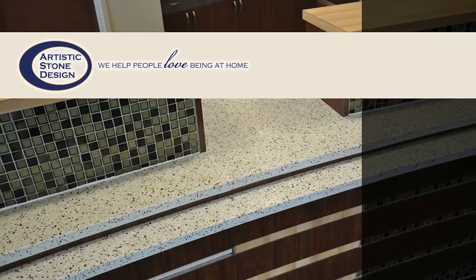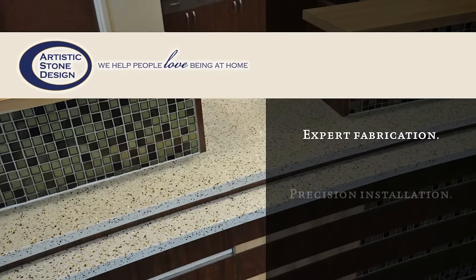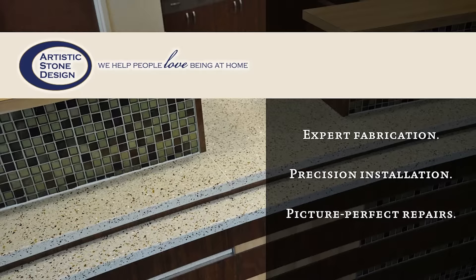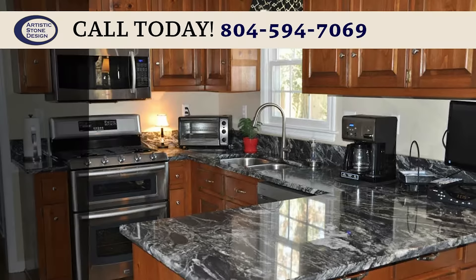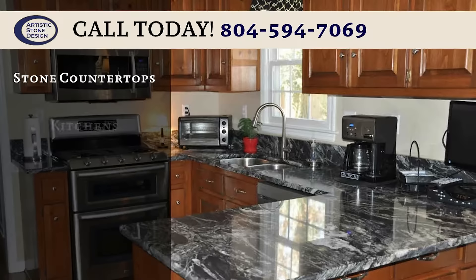At Artistic Stone Design, we help people love being at home. You will get personalized service from seasoned professionals with extensive experience in fabrication, installation and repair of natural stone and quartz surfaces.